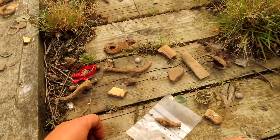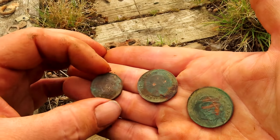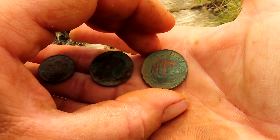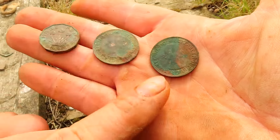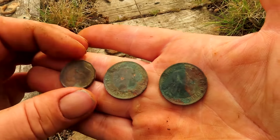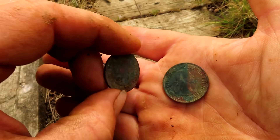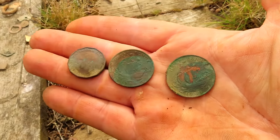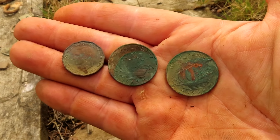I've cleaned up the coins — they're in pretty good condition and should clean up quite nicely. The ship halfpenny 1966 was probably around about the year it was dropped — that one's hardly corroded at all. So a nice little find. Hopefully I can get back to metal detecting and find something soon.